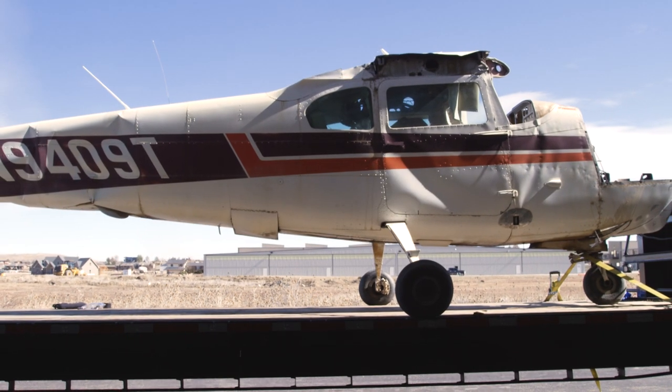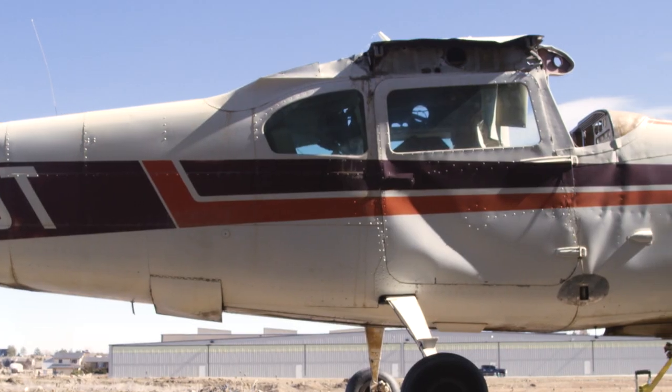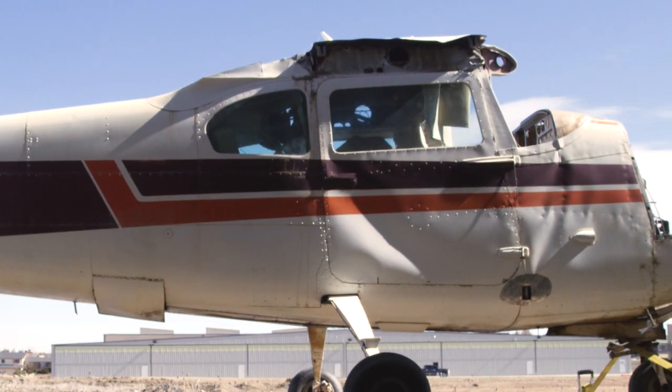I think you got the number one thing on our list. I don't know where he found a 1960 Cessna 210, but it's pretty impressive. It was stashed away in a hangar down in Southern California, and he drove 16 and a half straight hours to get it here.